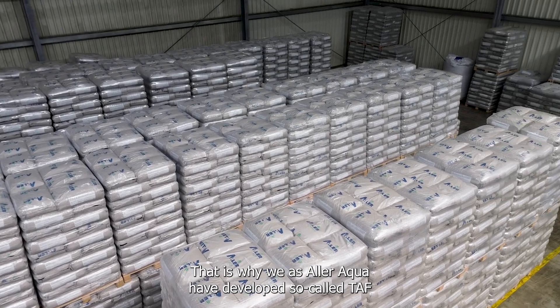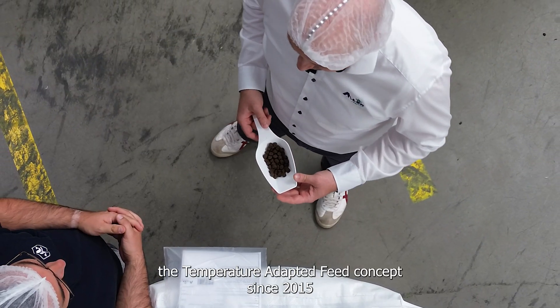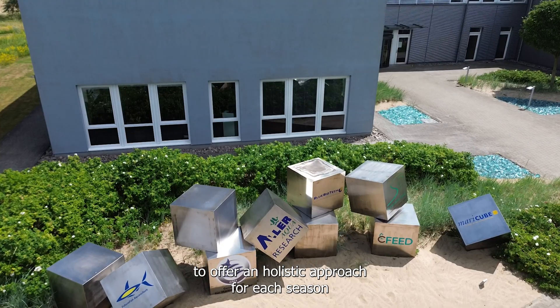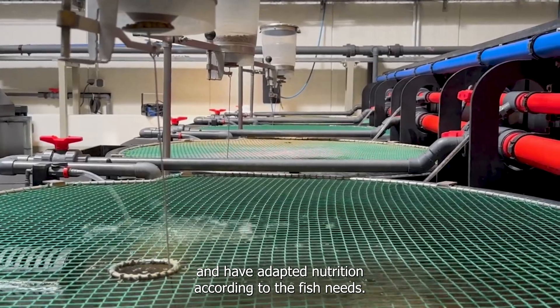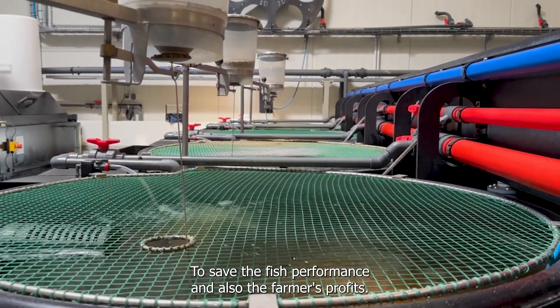That is why we as AlAqua developed the so-called TUF — the temperature adapted feed concept — since 2015, to offer a holistic approach for each season with adapted nutrition according to the fish's needs, in order to preserve the fish's performance and also the farmer's profits.